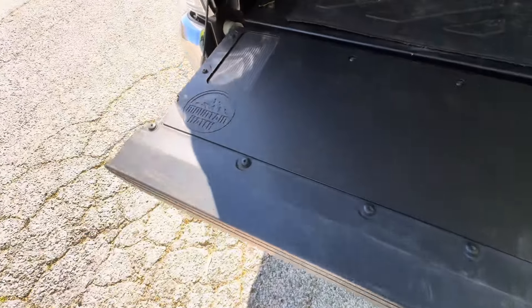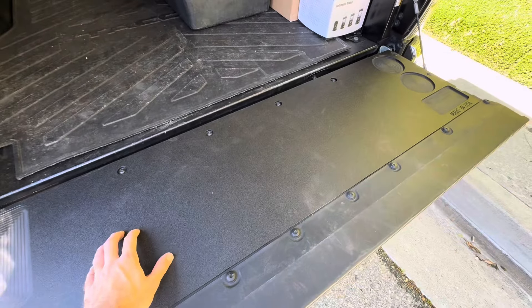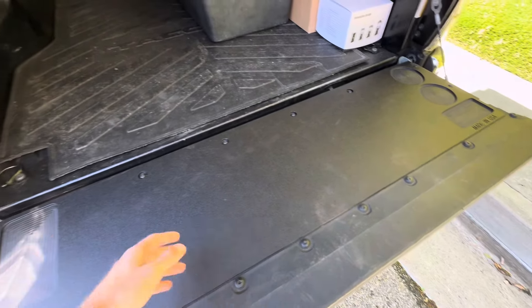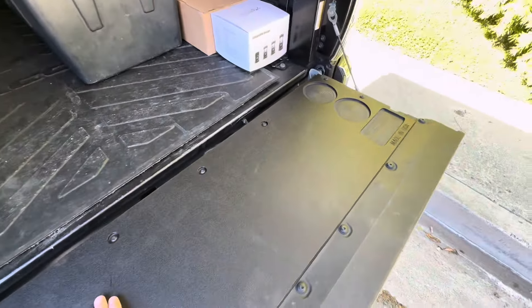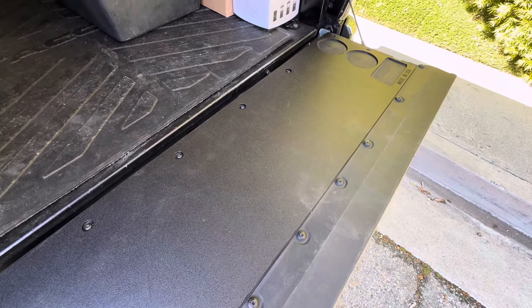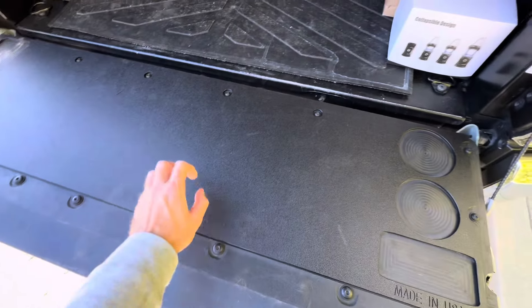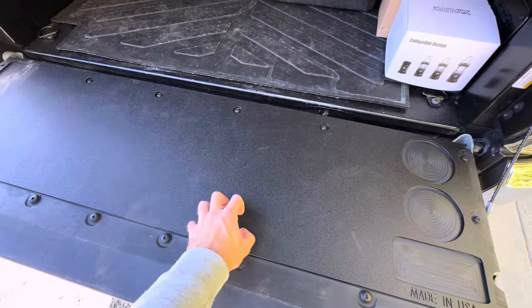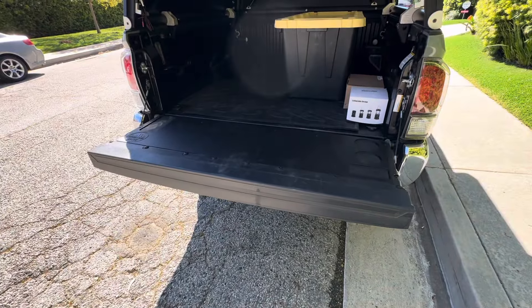One of my favorite upgrades is the Mountain Hatch tailgate - essentially a cutting board. The original Tacoma tailgate is kind of wavy, so this is a nice flat piece. It's super nice to have the tailgate down and just rest on it - it feels good. It's made in the USA with food grade plastic material so you can use it as a cutting board when camping.